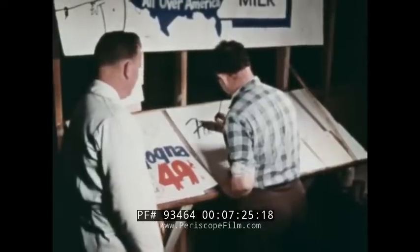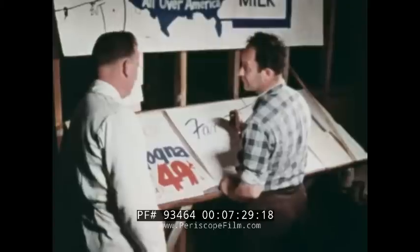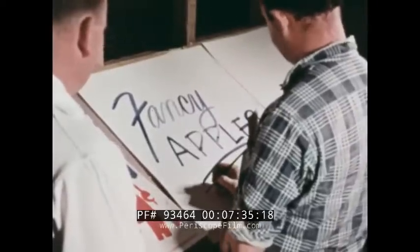Meanwhile, I check on some signs needed for tomorrow's sale. I tell my sign maker what the sale price will be. The signs will be used in the windows of the market.